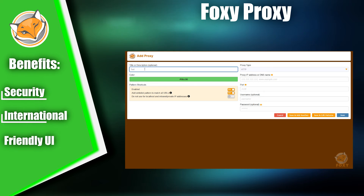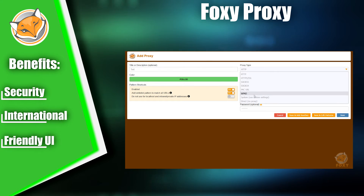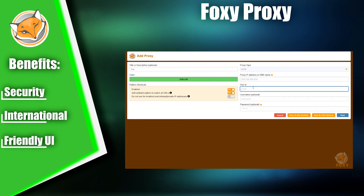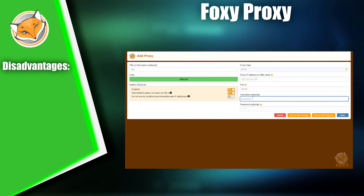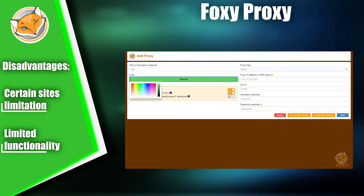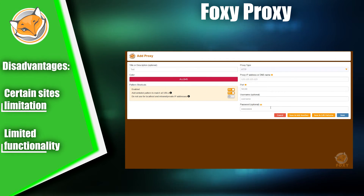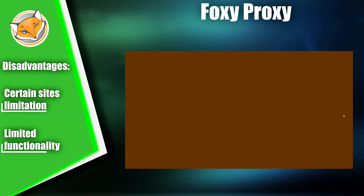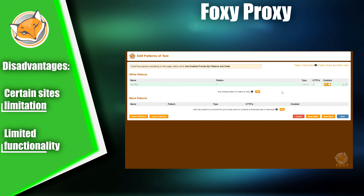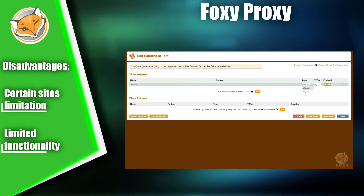Foxy Proxy has a user-friendly interface that allows users to quickly add and manage proxy settings. However, because of the vast number of features, new users of the plugin may find it intimidating. Foxy Proxy has some internal restrictions that may prevent users from accessing certain sites. While there is a paid subscription available, it only restricts finer settings, and free functionality is generally sufficient for regular users. Based on these features, we've decided to place Foxy Proxy in fourth place on our list of top proxy switcher extensions.